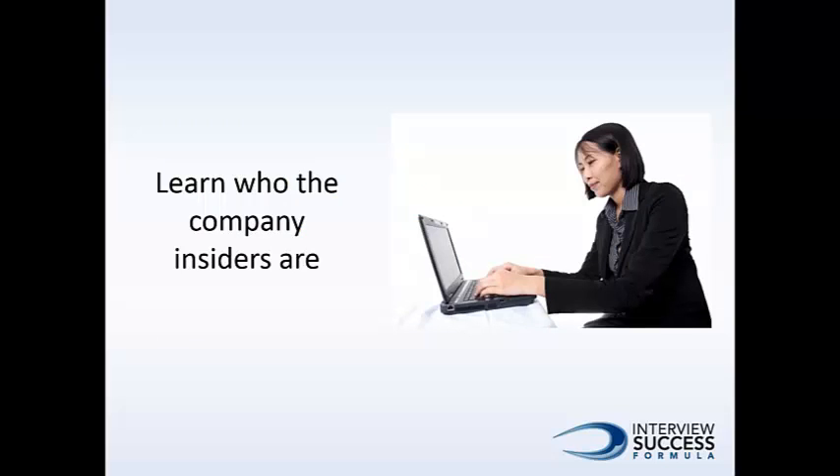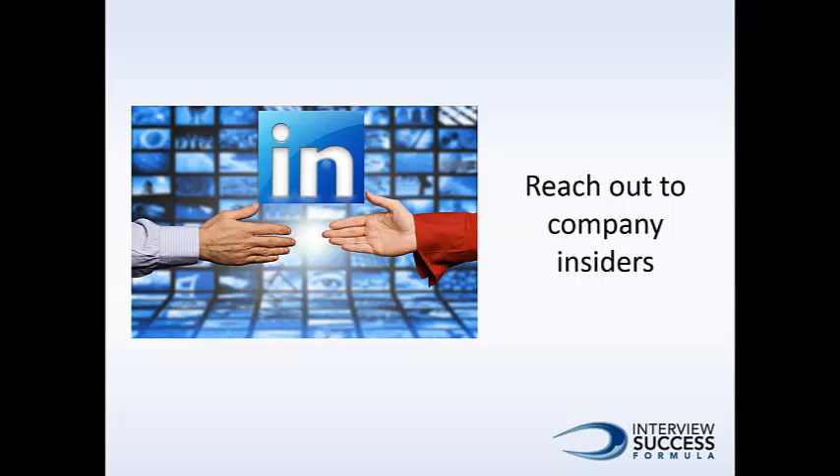Third, you can browse companies on LinkedIn to find out who the insiders are. This can be much easier than trying to navigate the company's website to find this information. Look for company insiders who have common connections with you, or who went to the same university or belong to the same professional association as you. The most important step is to reach out and send brief, polite introductory messages to the company insiders. Start a conversation by asking about the company and their role there. Maintain a long-term conversation before bringing up the topic of job opportunities at the company.